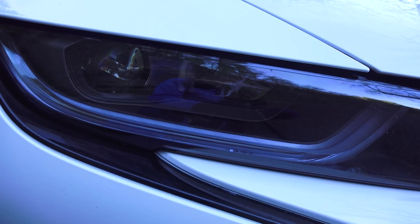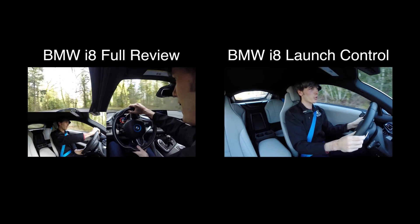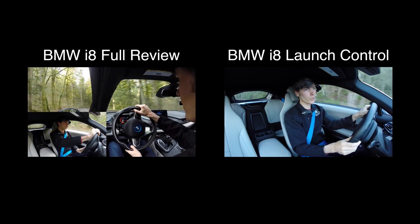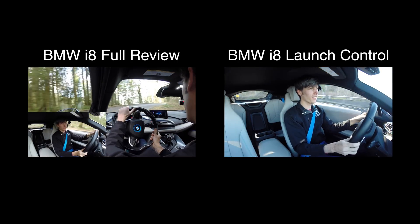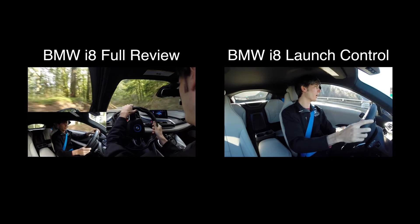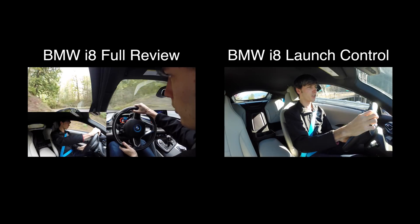Feel free to leave any of your questions and comments below. Thanks for watching. So we will test out the launch control — no fancy combination needed. All you do is turn off the traction control, come to a stop, hold your foot on the brake, hold your foot on the gas, let go of the brake, and off you go. We've got great conditions today for once — sunny and cool.